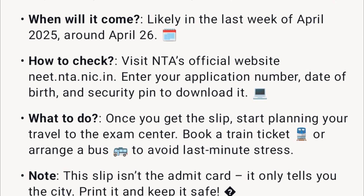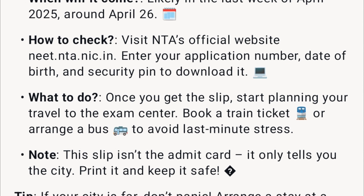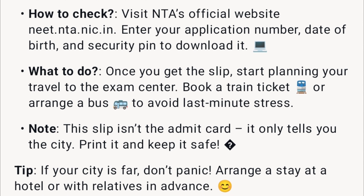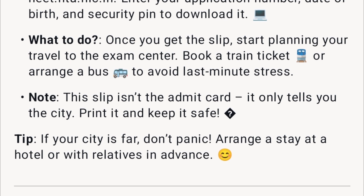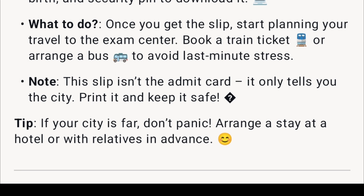Once you get the slip, start planning your travel to the exam center — book a train ticket or arrange a bus to avoid last-minute stress. Note: this slip is not the admit card; it only tells you the city. Print it and keep it safe. Tip: if your city is far, don't panic — arrange a stay at a hotel or with relatives in advance.